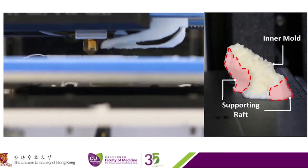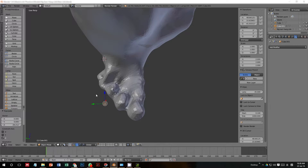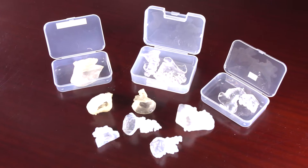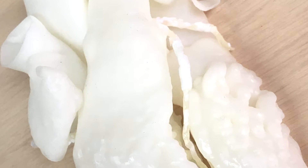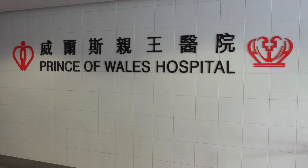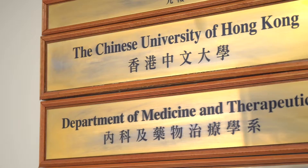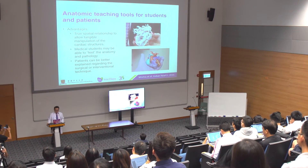3D printing will be very important in the future of medicine. In particular, it will be very important in the field of personalized healthcare. With 3D printing and personalized medicine, we will be able to perform personalized procedural planning for individual patients and even print out tailor-made personalized devices and even tissues and organs for individual patients. In the near future, the Chinese University of Hong Kong and the University of Hong Kong will continue to work closely together to revolutionize medical practice and help more patients suffering from heart diseases.